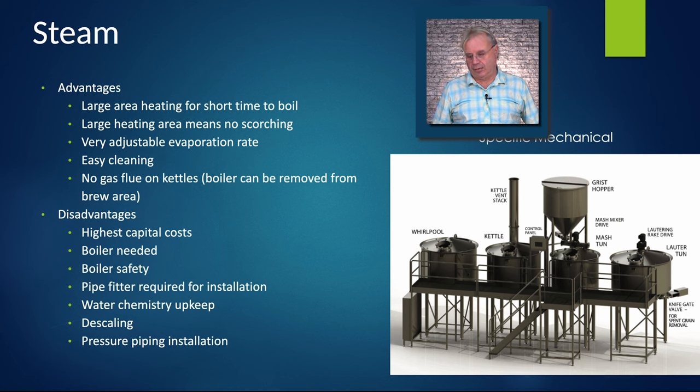There's no gas flue on the kettles, but you will have a flue on the boiler — and because steam transmits heat so efficiently, that boiler can be removed to a side room or even an outside room. The disadvantages are high capital costs: it takes a special person to install a boiler and fit all the pipe. Boiler safety is something everybody needs to be trained on — you do hear of boiler explosions, mostly in apartment building heating but also in breweries. Water chemistry upkeep and periodic descaling of the water system are also required.